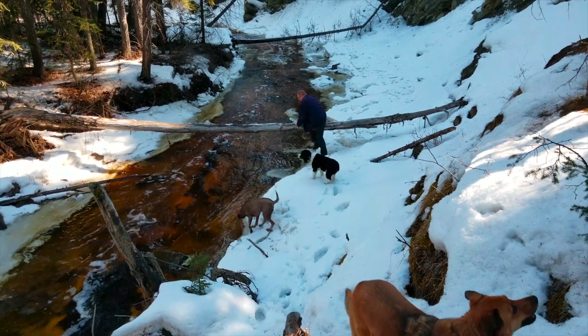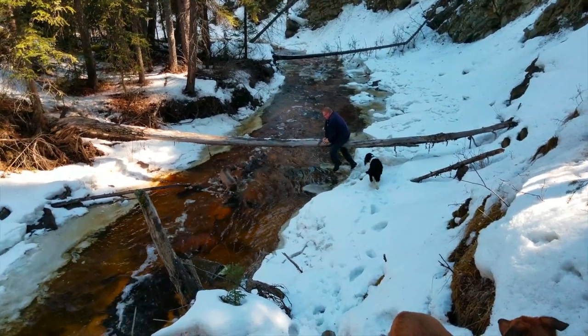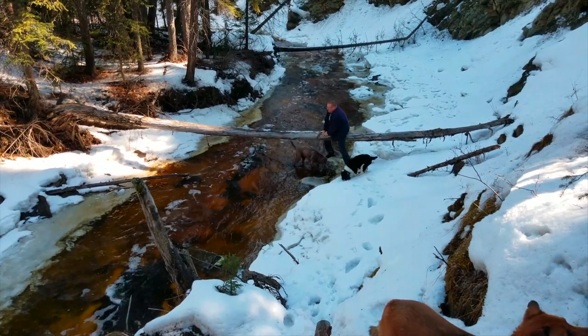Here on danocan.com, we pride ourselves on our lack of prior research. So curiosity got the best of me, and I figured I would try using this nearby log to see if I could cross the creek and check out what was on the other side.